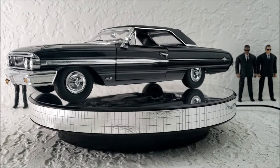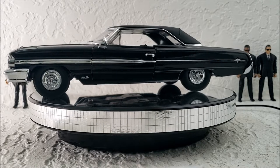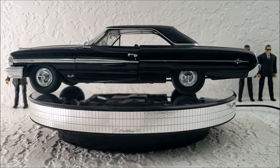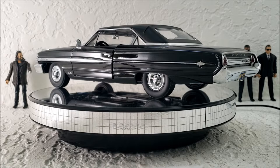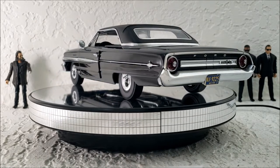Hey guys, Alex Kahn here, and we are going to look at this Men in Black 3 64 Ford Galaxy that came out in 2012 in time for the Men in Black 3 movie, which is my favorite Men in Black movie in the entire franchise. Way better than the last one they made, and in my opinion, way better than the first two that they made too.